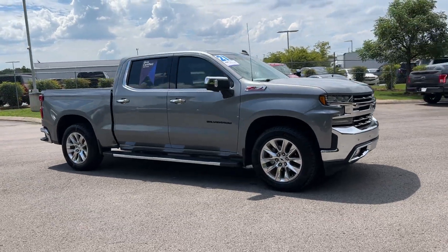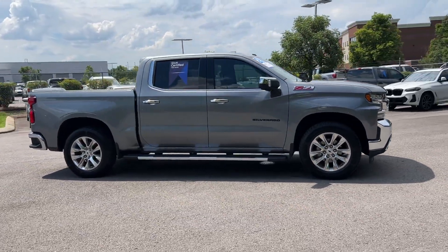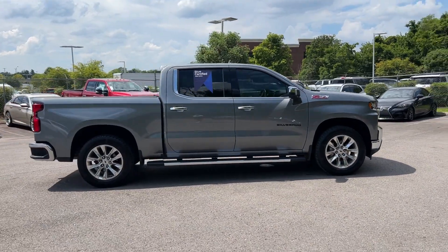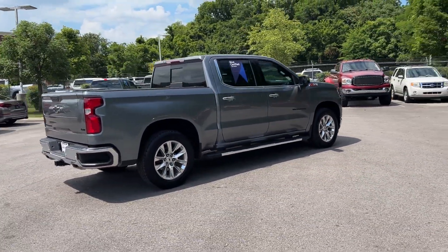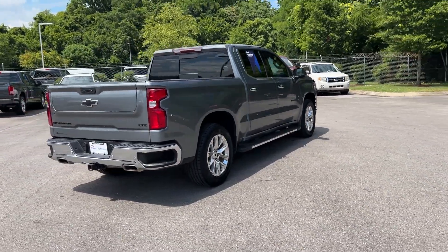2021 Chevrolet Silverado 1500. This pickup truck offers two full rows of seating for premium comfort. Find what you are looking for and more with these extra features.